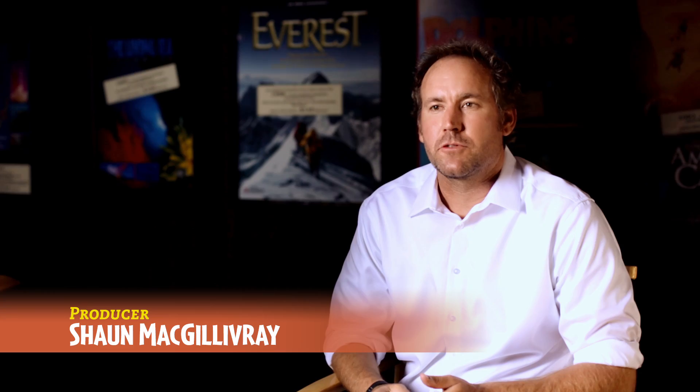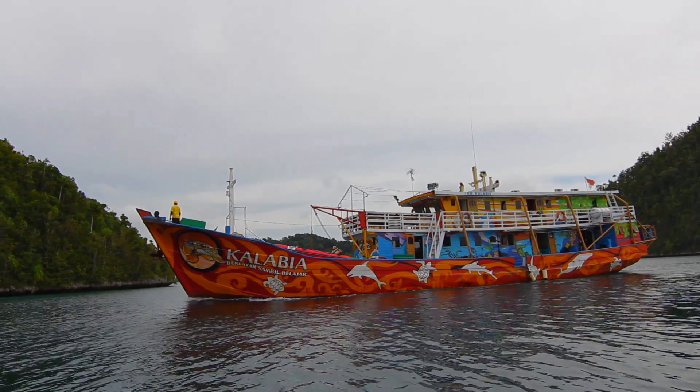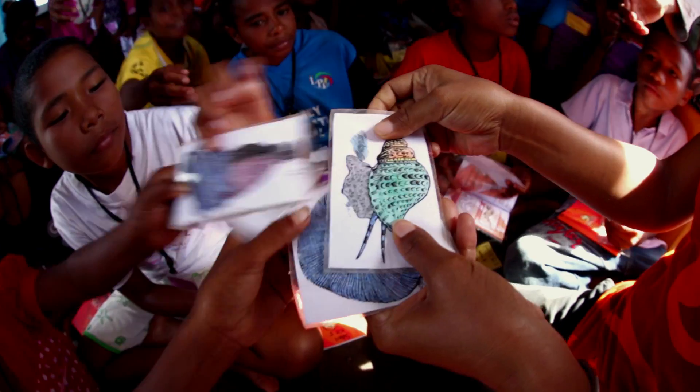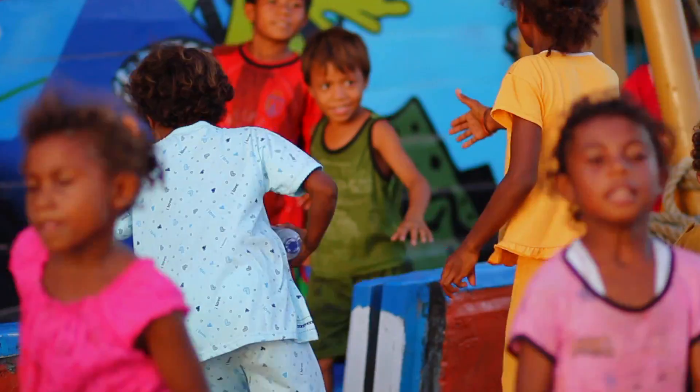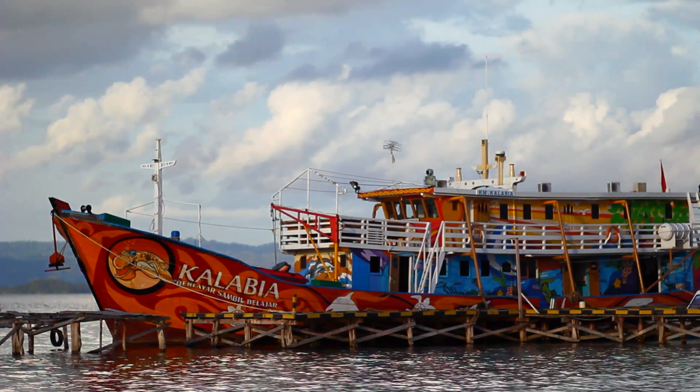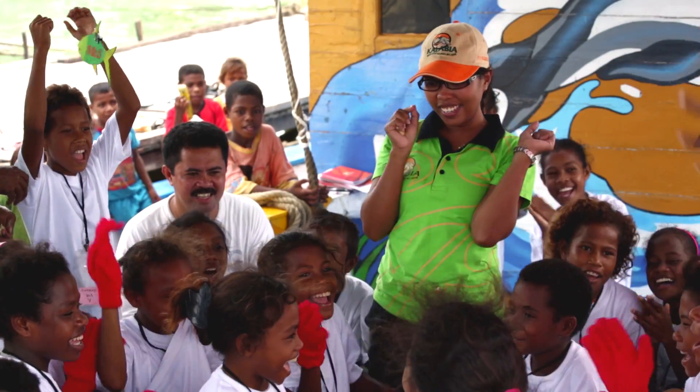So when we were researching for our newest film, Journey to the South Pacific, we came across this incredible story of this floating classroom called the Kalabia. For us, it was the perfect tool to really take audiences to these amazing places in Raja Ampat.